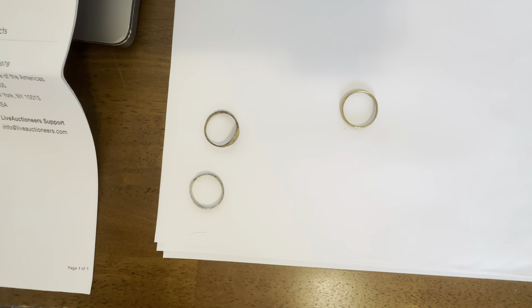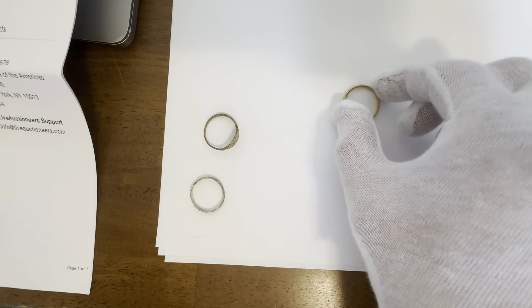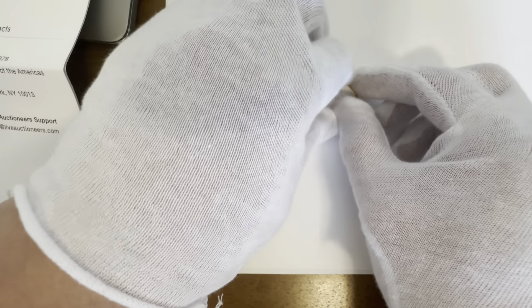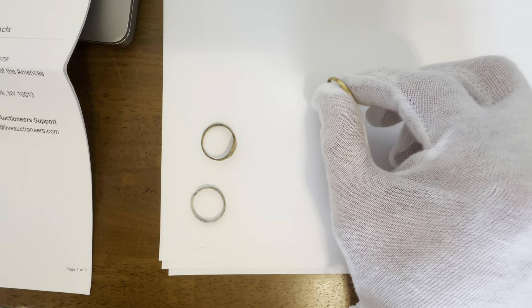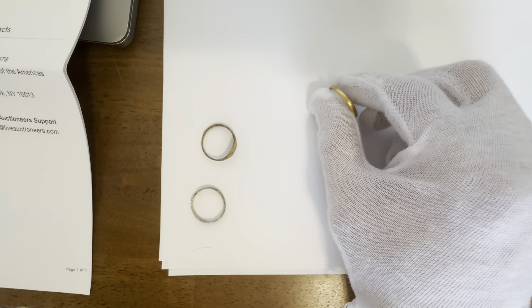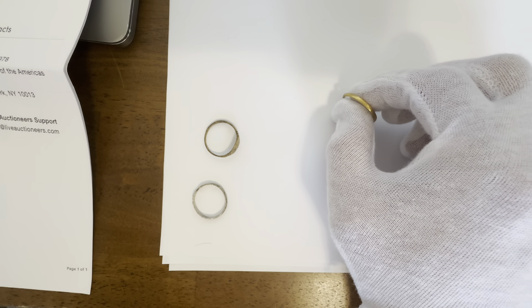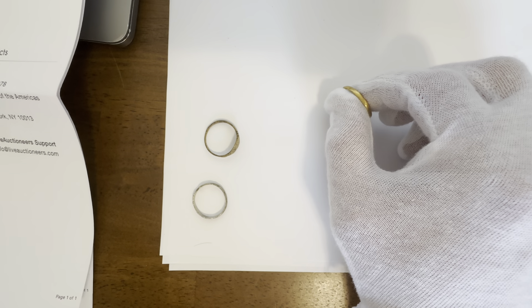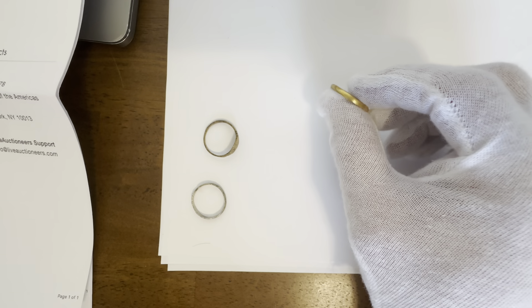This is a gilded bronze ring from 866 to 1067 AD. It's gilded bronze, refinished in 24 karat gold. The surface has been restored, so I'm assuming it was in 24 karat gold and gilded bronze to start off with. That's a Viking wedding ring from 866 to 1067 AD.